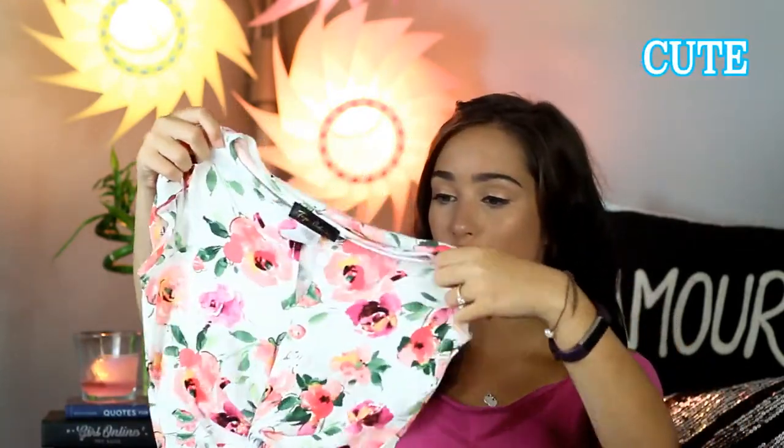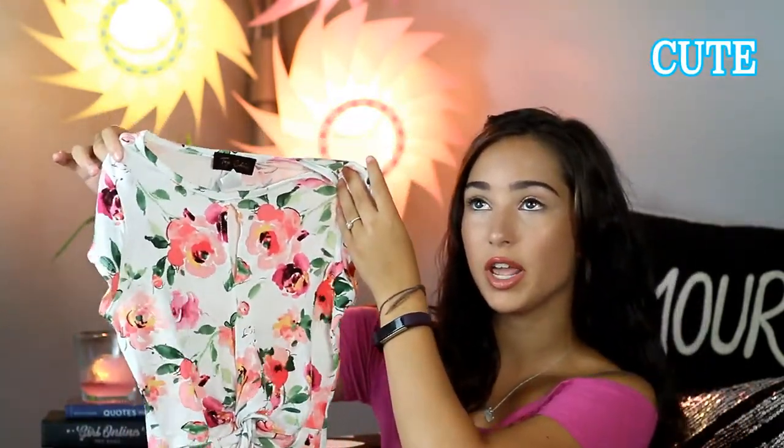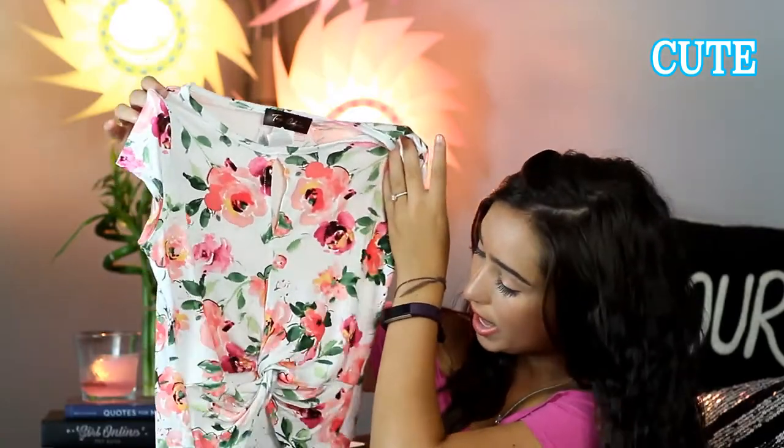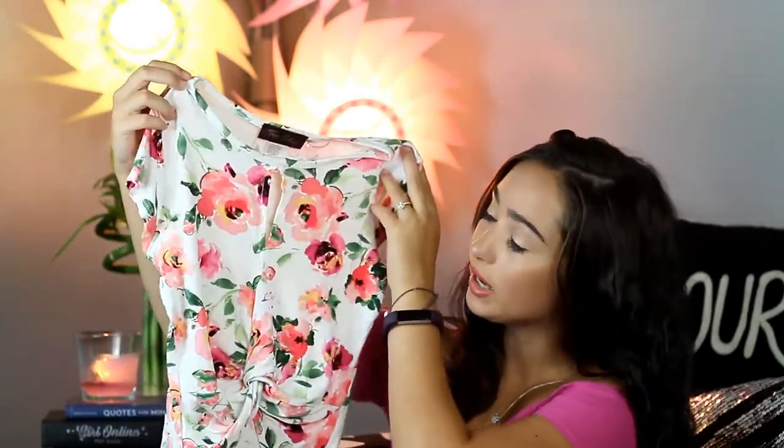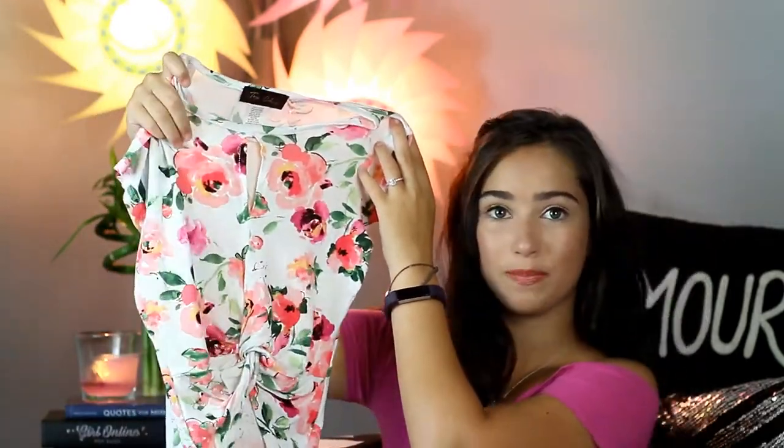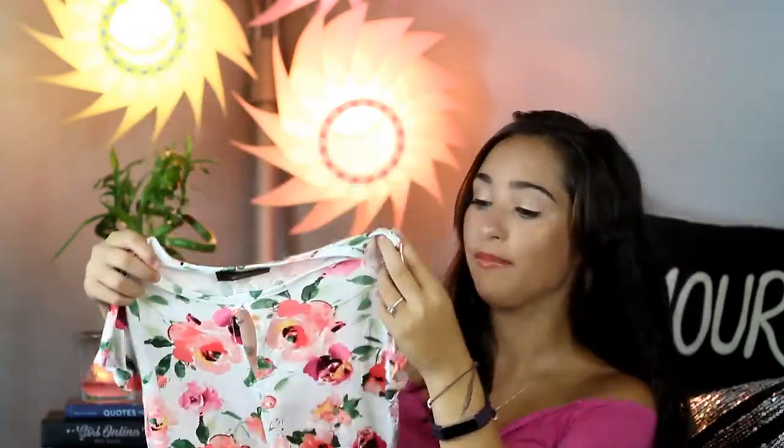Next is this cute top that has little flowers on it. It's from Track 23 and I love the little tie in the front. I obviously have to wear high-waisted shorts because I don't want to get dress coded. It also has like a little strip in the front — I saw this and I fell in love with it.